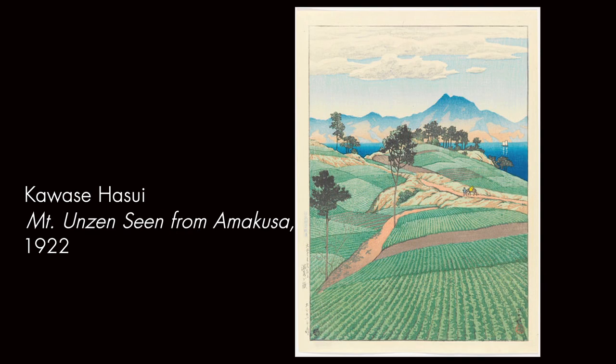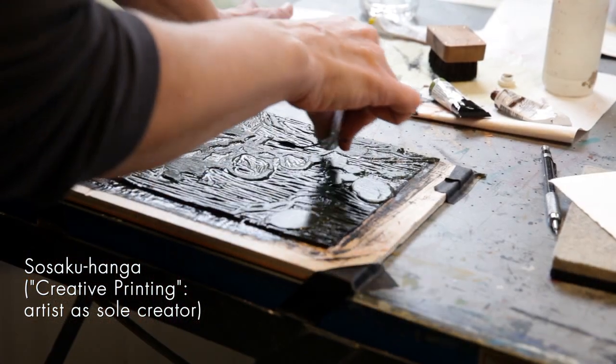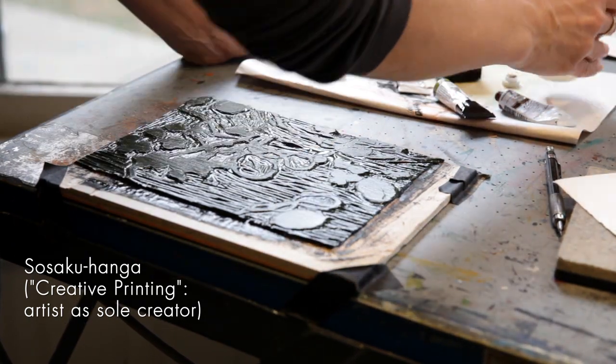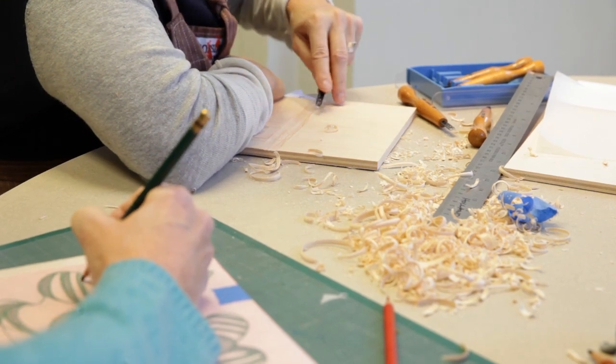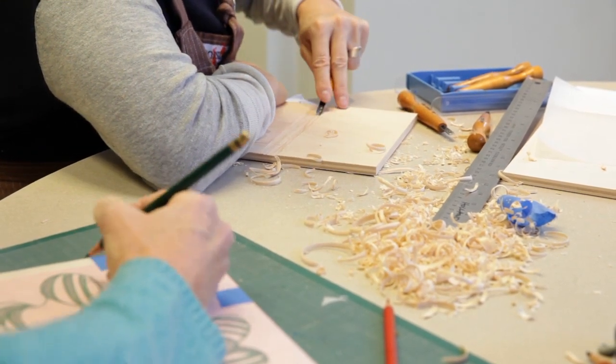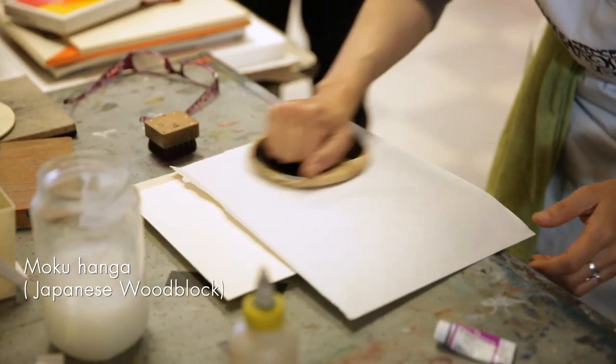So Japanese woodblock became two major lines. One is called shinhanga, which took over the ukiyo-e way of printing, and another is called sosaku-hanga, which is creative woodblock printing where artists enjoy both cutting and printing. Now contemporary artists mingle both under the big umbrella called mokuhanga, which means Japanese woodblock.